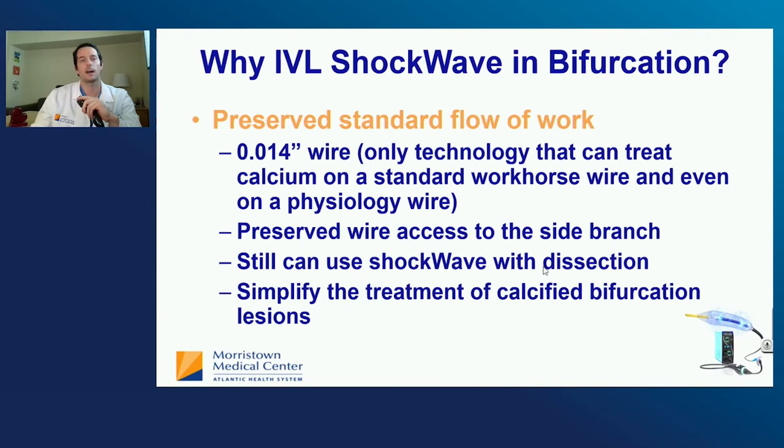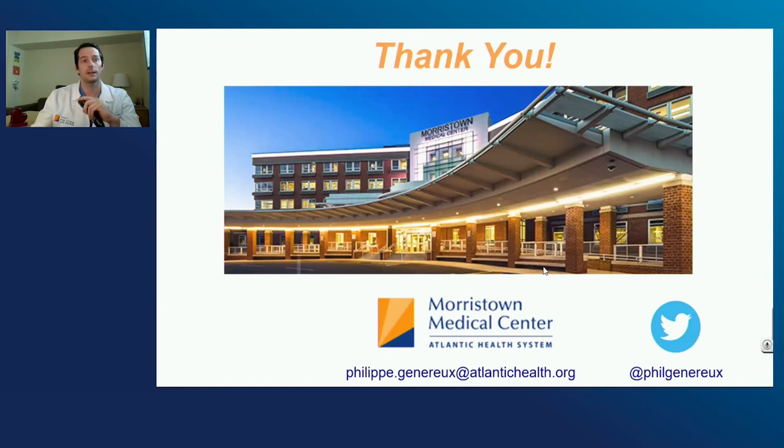Thank you for having me here and for sharing my early experience with this great technology.